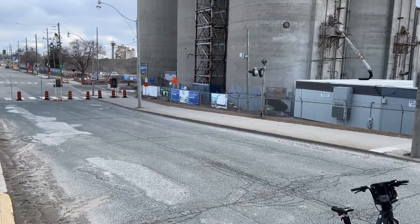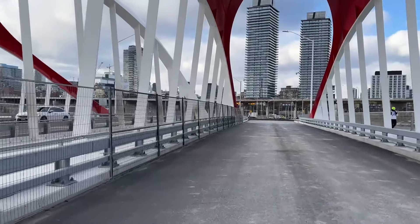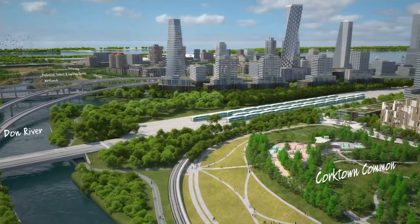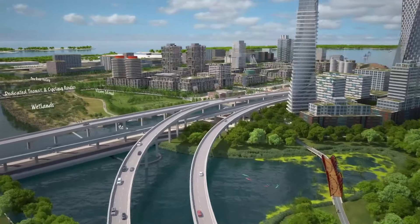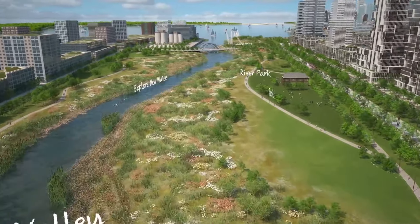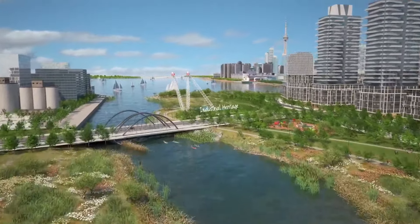New pedestrian and cycling bridges, alongside the extension of the Waterfront East LRT line, will improve connectivity within the island and surrounding areas. Smart city technologies will optimise energy, water, waste and mobility systems, ensuring efficient resource management. High-speed digital connectivity will support residents with seamless access to remote work, education and digital services, enhancing overall quality of life.